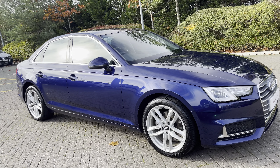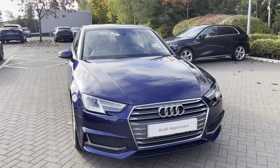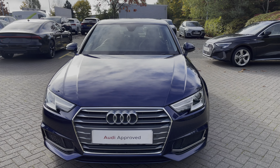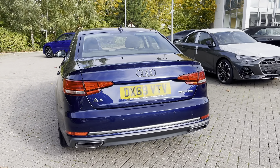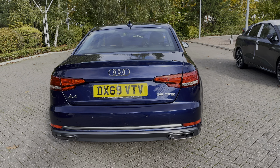Hello, my name is Alvin from Stoke Audi and today I will be showing you around this approved used Audi A4 Sport 35 TFSI. It comes dressed in the stunning Navara blue, sure to turn heads when on the road, and at the time of this recording the vehicle has done over 10,368 miles.